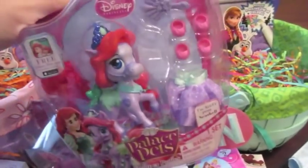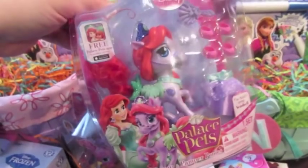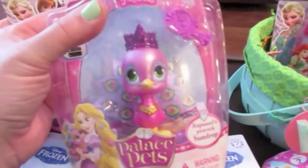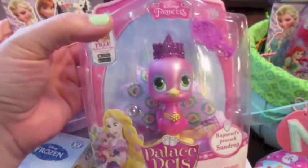Each girl is also receiving a Palace Pet. This is one that Natalie's been wanting for a while — it's Ariel's Pony Seashell. It's really cute with the red hair and it's sparkly, so I'm going to put that down inside. And for Isabella, I picked out Rapunzel's Peacock Sundrop. I thought this was a really cute one — it's one of the newer ones that's come out.